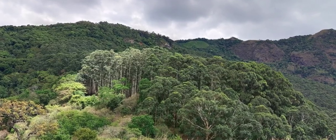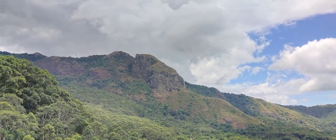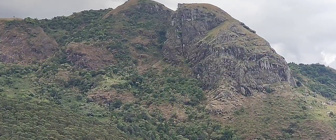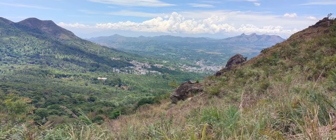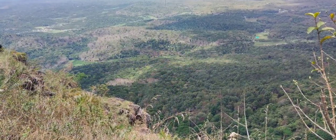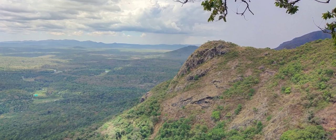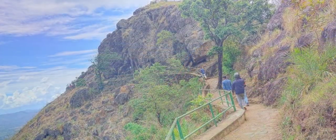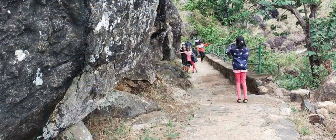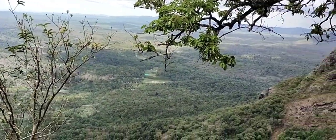Two different spots can be viewed from Needle Rock Viewpoint. The first one is the Frog Hill, which is fully covered with forest. On one side, parts of Kudalur, Mudumalai Wildlife Sanctuary, and parts of Mysore can be viewed. On the other side, parts of Kerala can be seen.